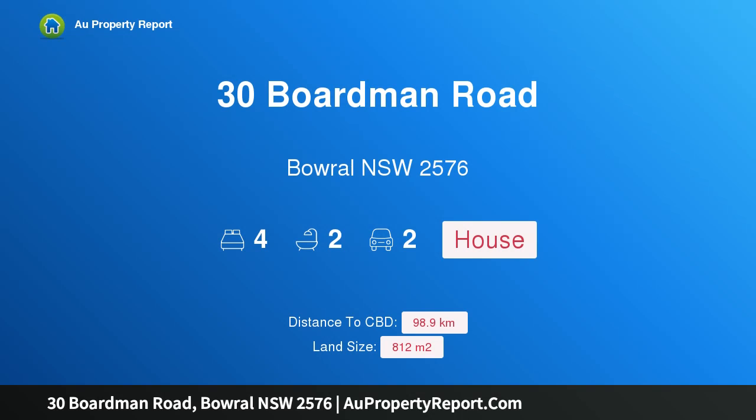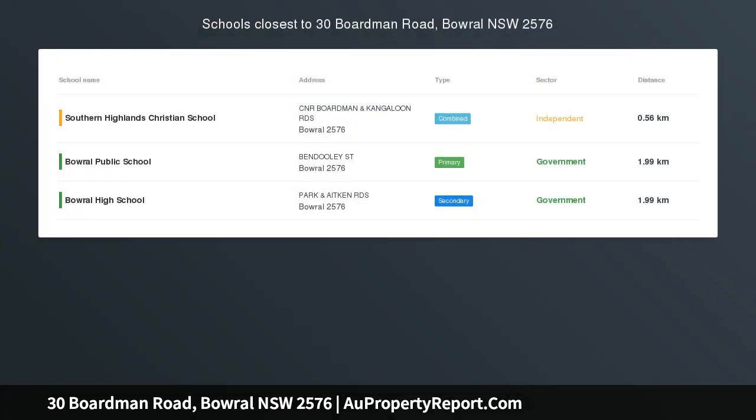Hi, I am glad to introduce property 30 Boardman Road, Boweral NSW 2576 — a family treasure.